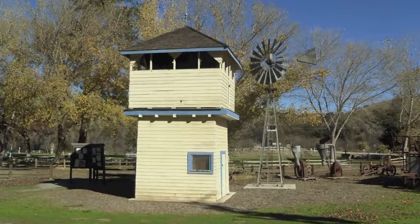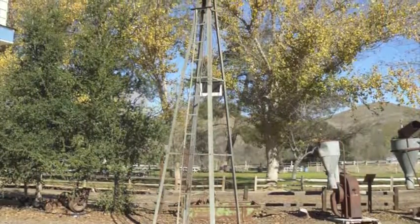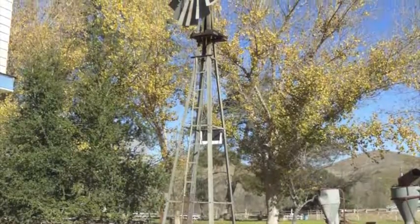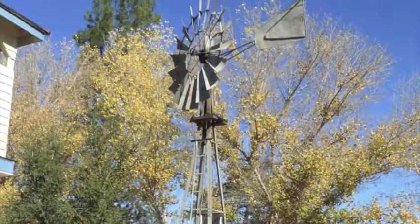The tight joints provided a reliable storage tank with no leaks. Standing next to the tank house is a windmill, very similar to the ones that can still be found throughout the United States today.